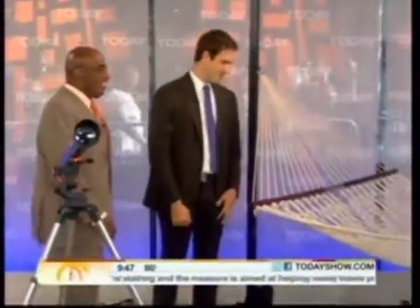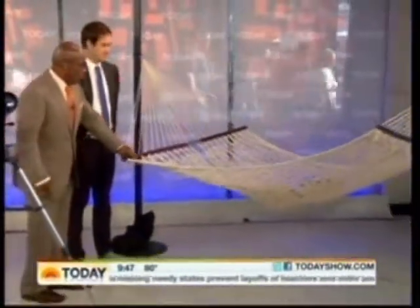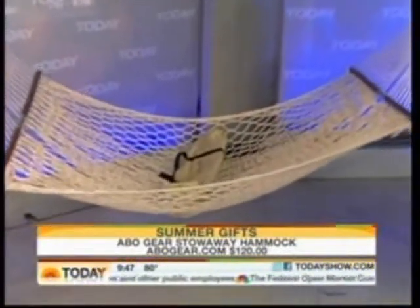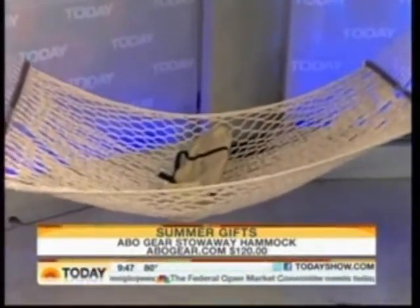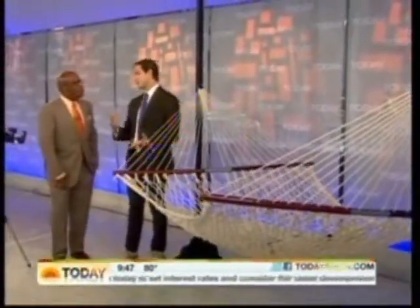And finally, if you want to just laze around when you get to your host's house, this is a great hammock. No better gift than relaxation. This is ABO Gear's stowaway hammock. The nice thing about it is that the spreader bars collapse and fit right in the bag, so you can move it back into the shade — wherever you're going, you can take it with you.